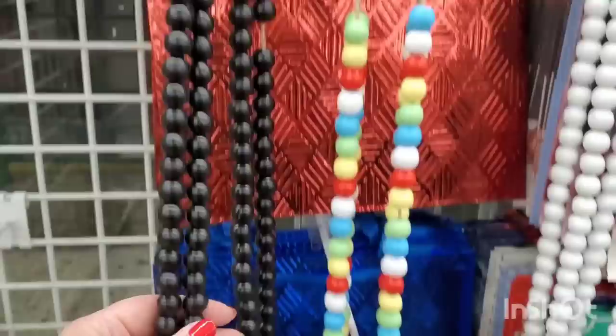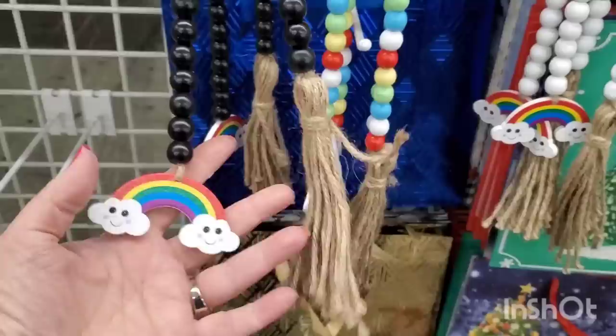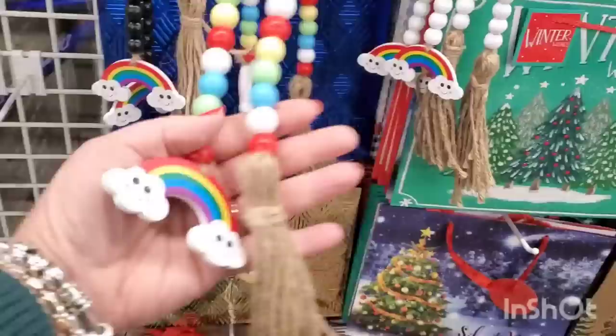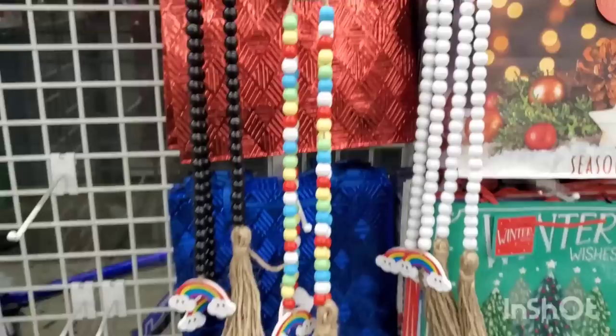By Special Moments, they brought in these beaded long decor pieces - like a whole entire garland. Look at how many beads you get! They have them in black with a jute cord tassel and a rainbow, white with a jute cord tassel and a rainbow, and rainbow with a jute cord tassel and a rainbow. How adorable is this for St. Paddy's Day or just about anything?